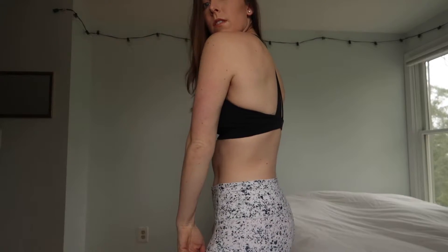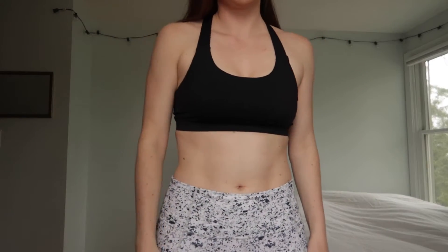I just like the fit of it in the back. It's nothing crazy. I don't like all those straps and things — they get twisted and I just don't like that. I like really standard sports bras, whether that's athleisure or working out in. That's why I really like this sports bra.